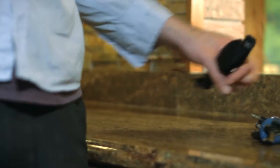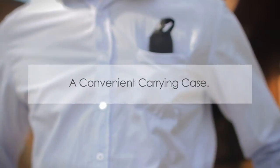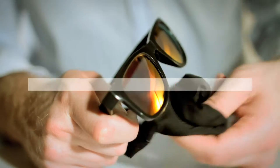Keep them safe — a convenient carrying case that works to protect your shades. Cleans them up — a gentle microfiber material doubles as a cleaning cloth.